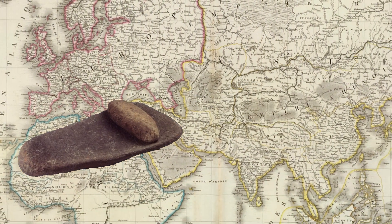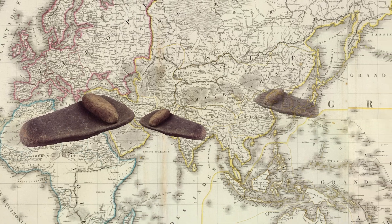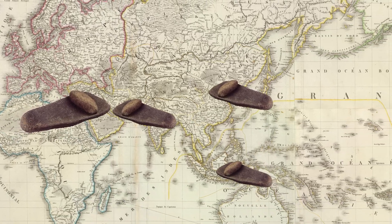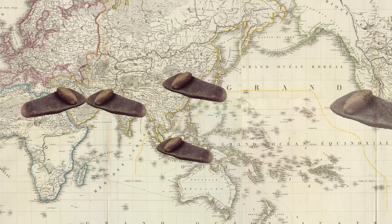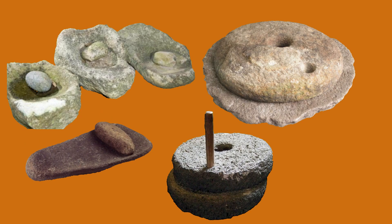Quern stones were used by various cultures across the world, from ancient Egypt to indigenous peoples in North America. They are often found at archaeological sites, providing valuable insights into the dietary habits and technology of past civilizations. These stones played a crucial role in early human civilization by allowing people to process and refine their food sources.